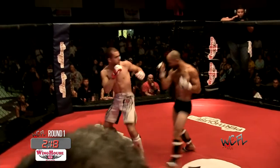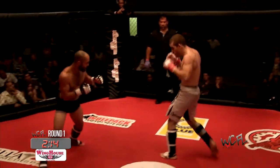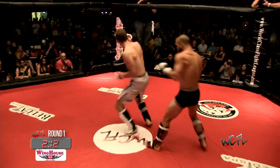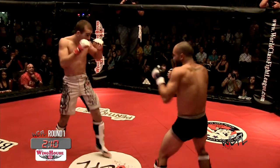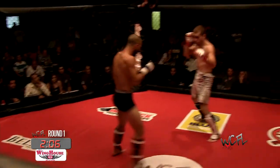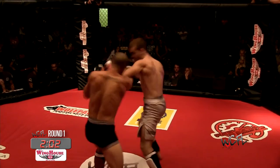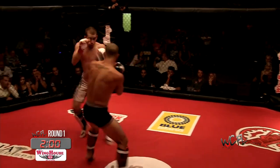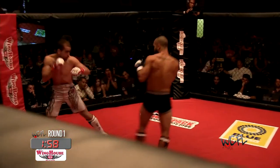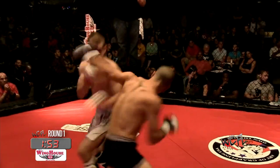Nice combination by Casey. Nice lead hook over the top. Casey steps to the side just to avoid that — nice combination by Matos. Does Matos have the knockout power? I'm not exactly sure, but he's doing a great job of landing some clean shots. In his last fight, he landed a nasty spin back fist that changed the whole momentum of that fight.